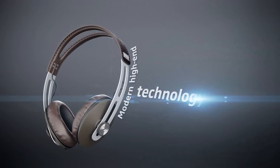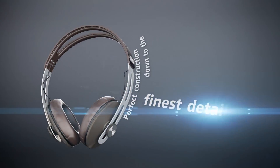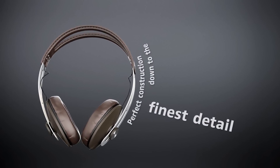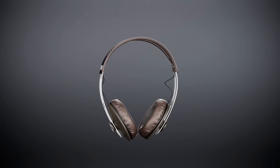modern high-end technology and perfect construction right down to the finest detail. They unite Sennheiser's pure, precise sound with a pure, minimalist design.